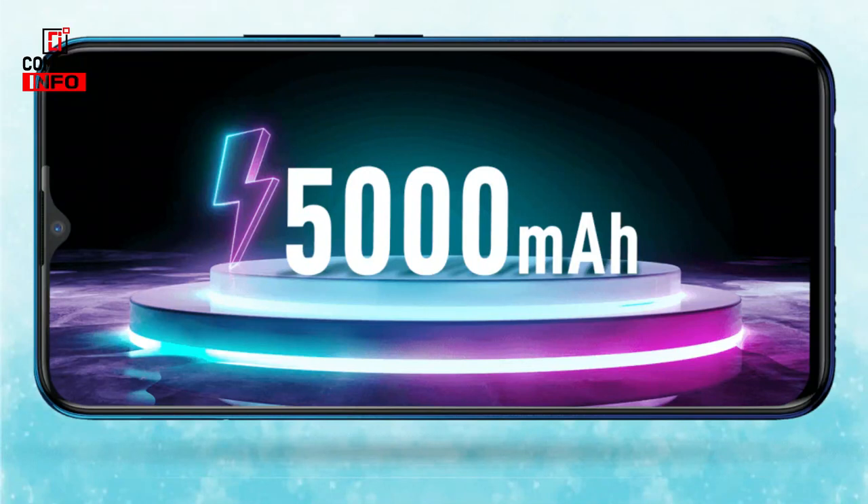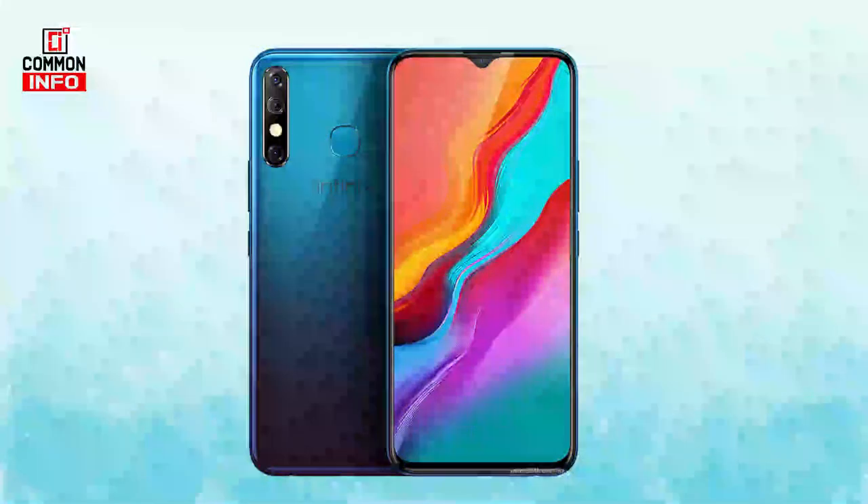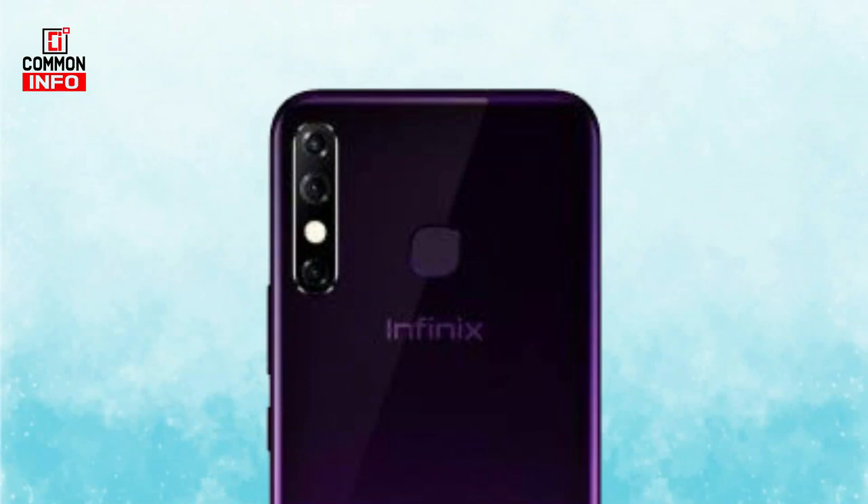We have a battery and a micro USB port. On the front and back, we have a glass board. There is also a fingerprint sensor on the back. We are using the 4GB and 64GB variant.